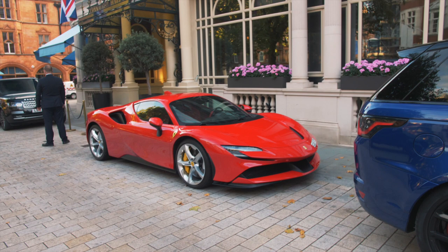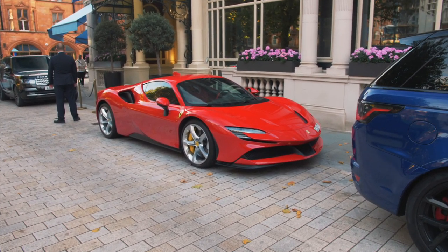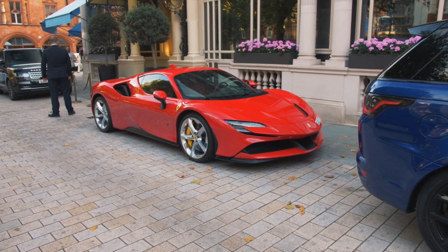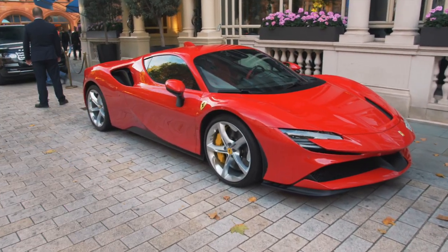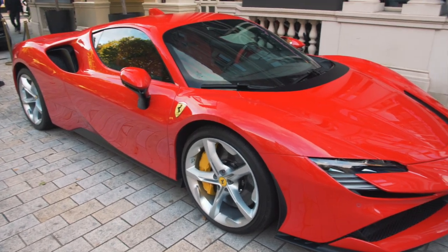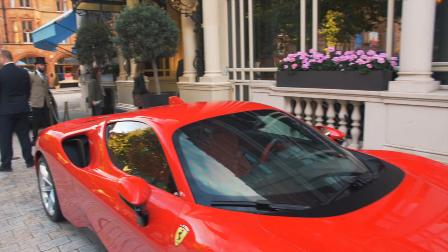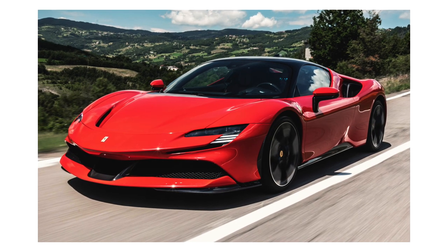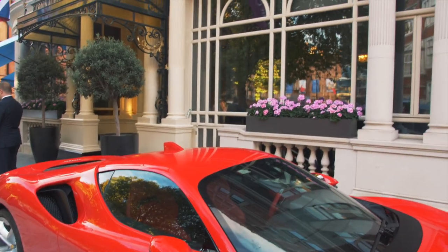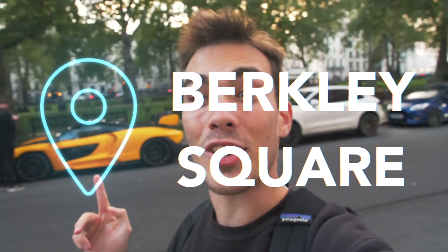Here we have the Ferrari SF90 Stradale. This car is finished in a pretty simple spec, yet in my opinion it just works so well — this very simple Rosso Corsa with silver wheels and yellow brake calipers. One thing that I love the most about this car is the painted roof, because on a lot of the Stradalis the roof is finished in black to contrast with the rest of the car, but on this one the roof and the rest of the car are both finished in Rosso Corsa.